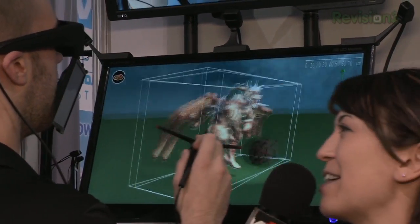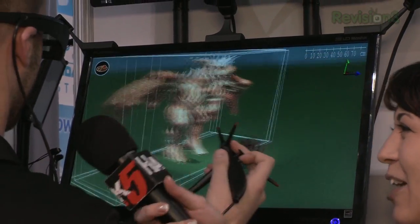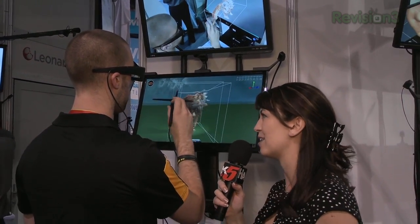It looks like a dragon from Skyrim. If this ends up in Skyrim I'll be happy. This looks really cool, it actually looks kind of easy and it's in 3D. So tell me about this technology. What is this software?